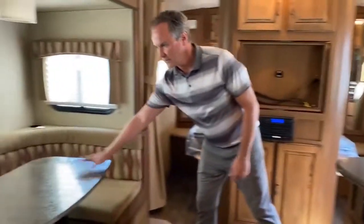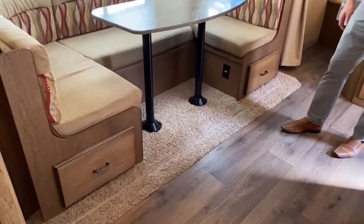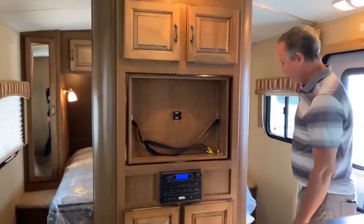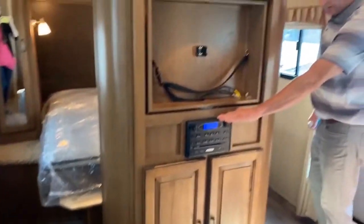I'll just start in the kitchen here. This actually will fold down into a bed sleeping area. It does come with a TV — we just had it set aside — and the indoor-outdoor stereo system.